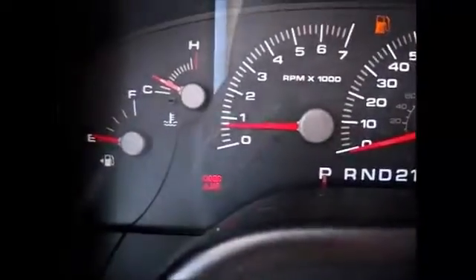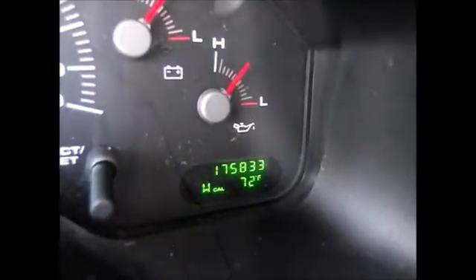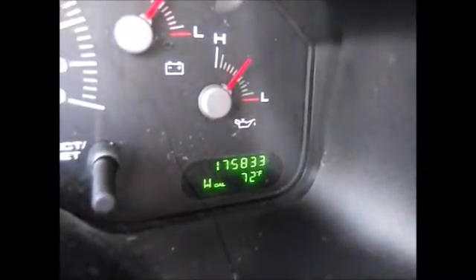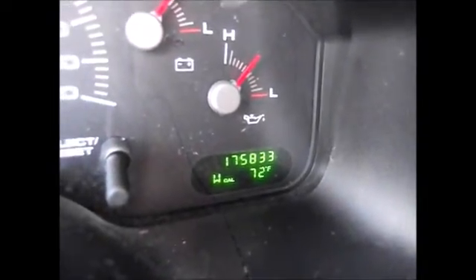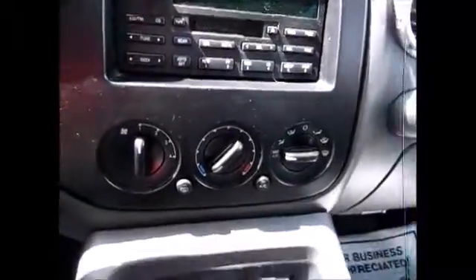This is just because I have my door ajar — needs some gas — but currently 175,833 miles on the odometer. It tells you exterior temperature and compass. It has a CD player, AM/FM radio, and tape player. The AC feels absolutely wonderful.